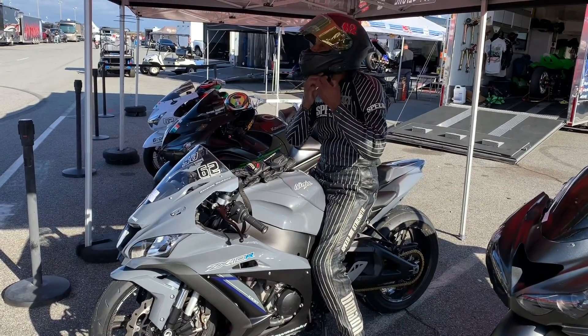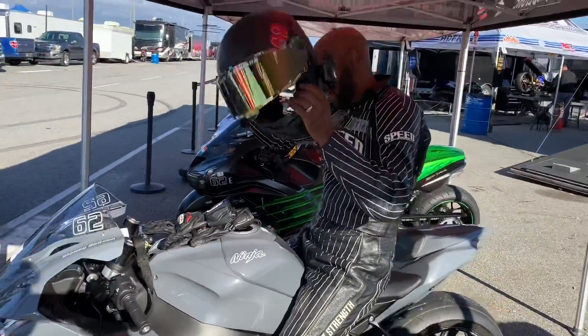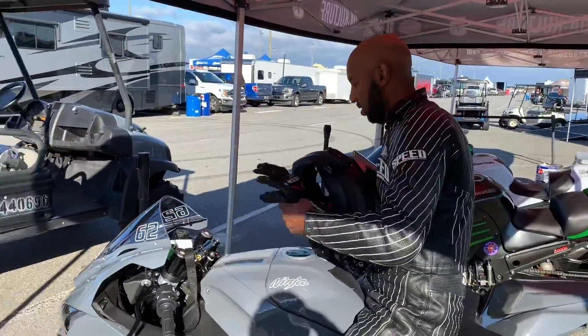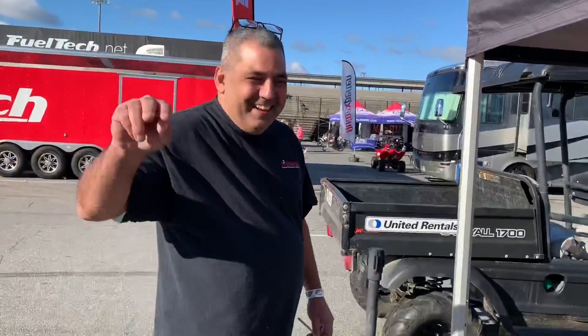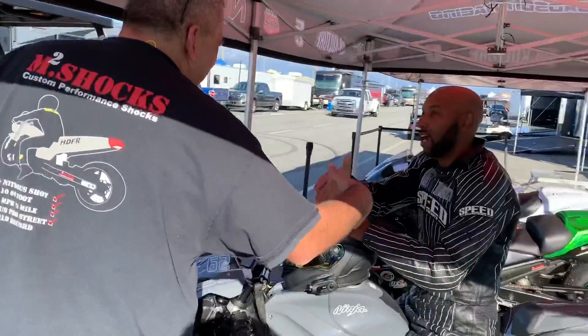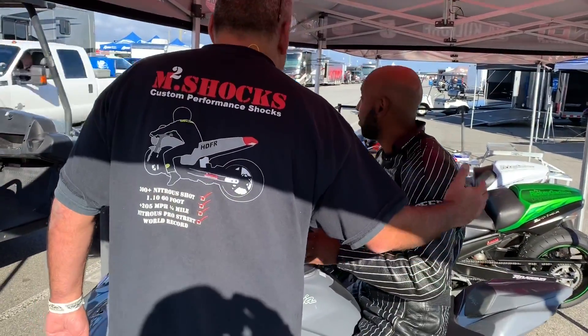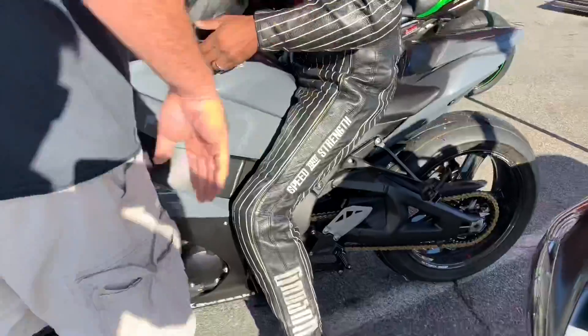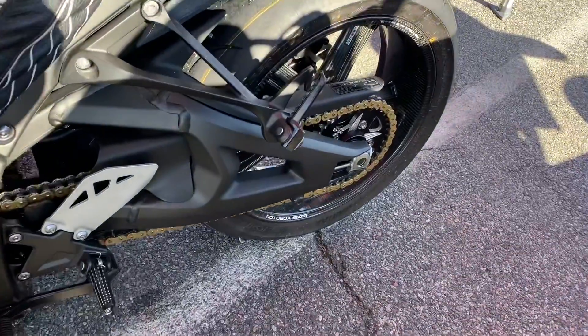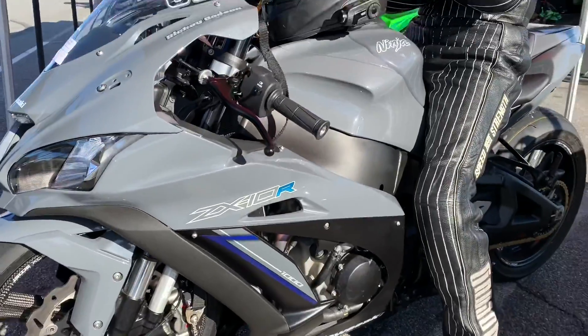This man has been racing since the early 80s. Anytime we get a chance to talk to him, it is incredibly valuable. And as we get this instruction from the professor, please leave your feedback, your comments, and your questions below. It's not every day you get inside info from an icon — the multi-time champion, Ricky Gadsden.